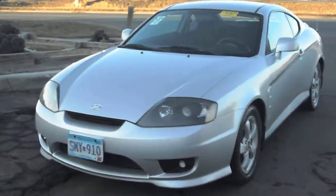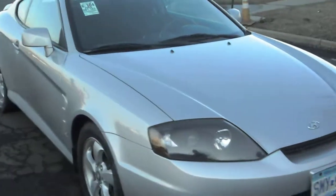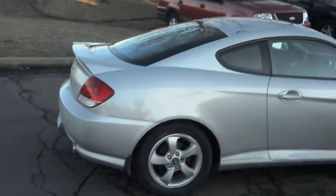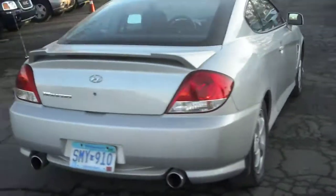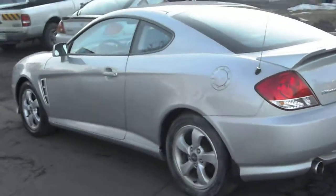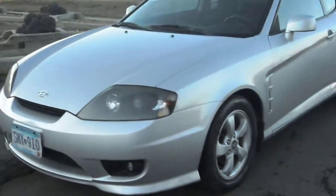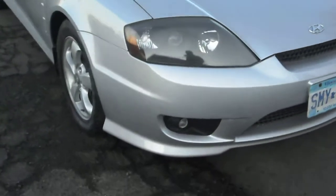2006 Hyundai Tiburon GS two-door coupe, four-cylinder, excellent fuel economy, five-speed manual transmission. Has a factory rear spoiler, dual exhaust, aluminum wheels — very clean vehicle. Also comes with a three-month warranty, fog lights on the front, no hail on the vehicle.